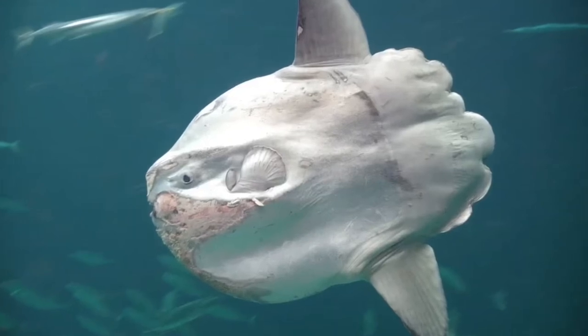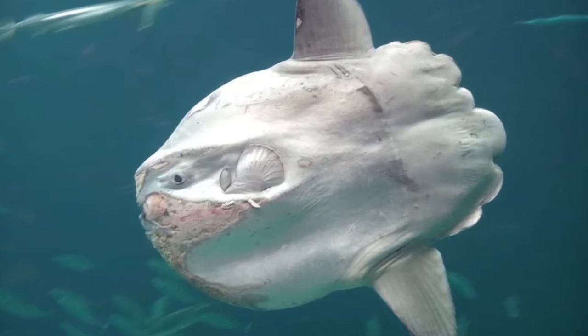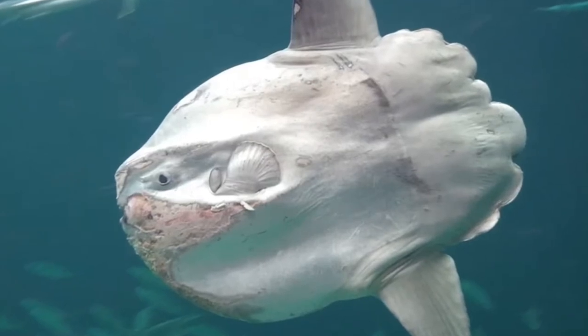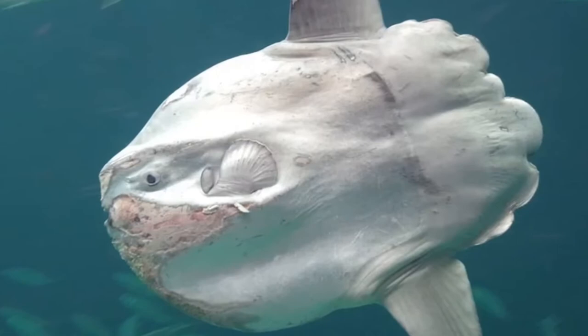The ocean sunfish is a bony fish — it has a skeleton of bone, which distinguishes it from cartilaginous fish, whose skeletons are made of cartilage. The fish doesn't have a normal-looking tail; instead, it has a lumpy appendage called a clavus, which evolved through the fusion of the fish's dorsal and anal fin rays.